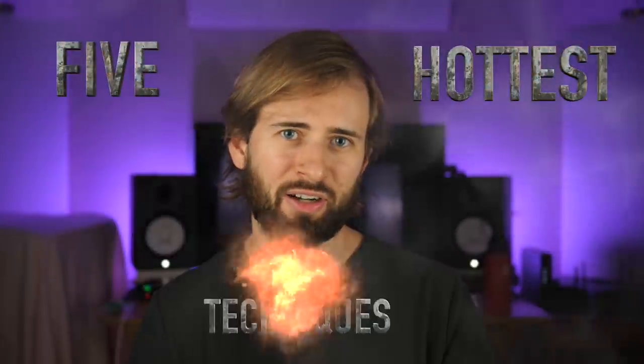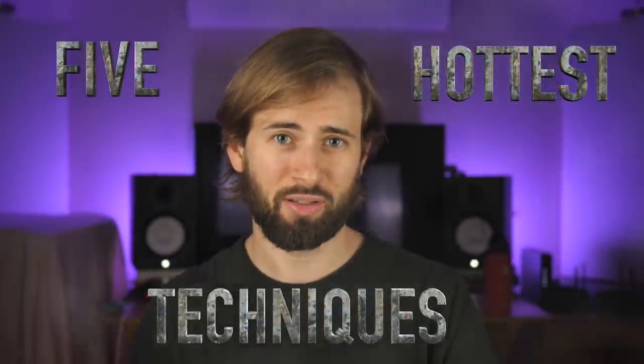As your guitar ambassador, I've got you covered. In this video, I'll get you up to speed on the five hottest guitar techniques to use in 2021. And I know 2021 is basically over now, so you better get started fast.